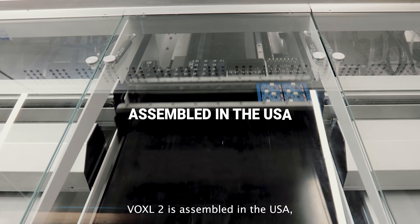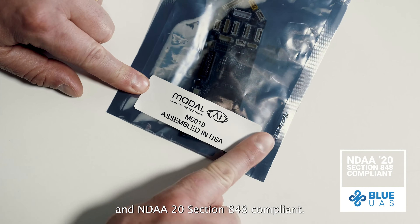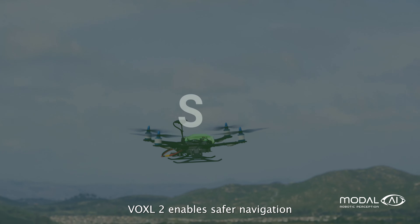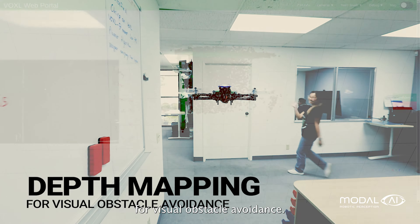Voxel2 is assembled in the USA and NDAA Section 848 compliant. Our OpenSDK supports thermal and low-light image sensors. Voxel2 enables safer navigation with depth mapping for visual obstacle avoidance.